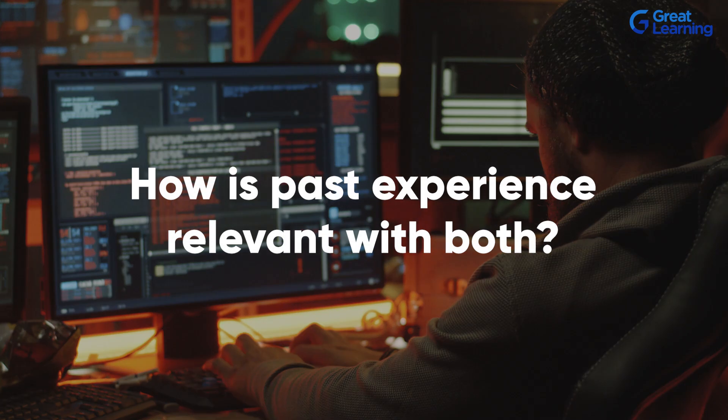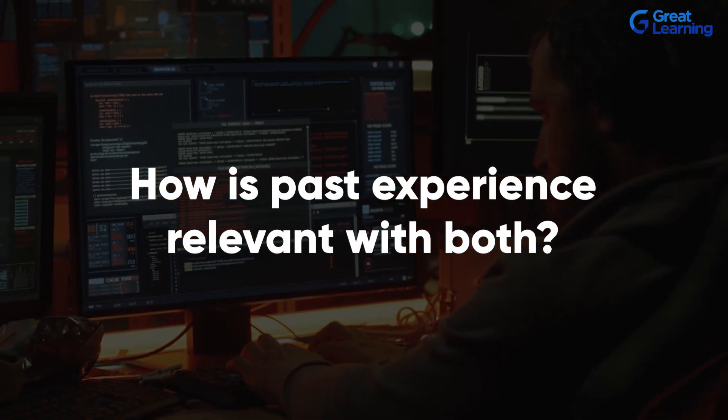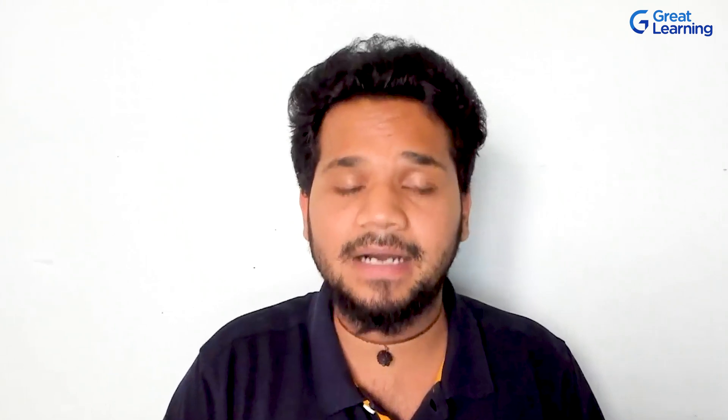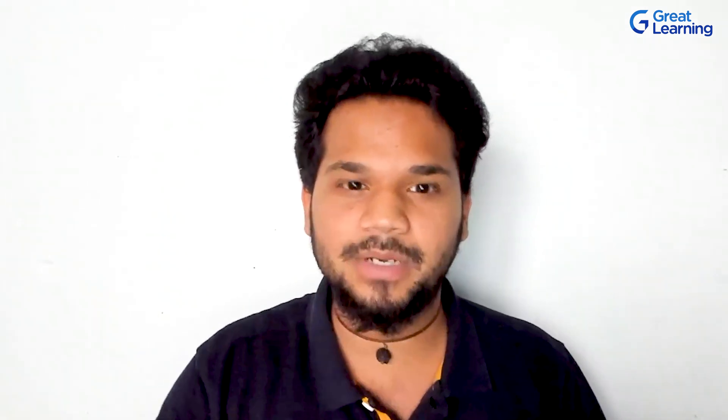How is past experience relevant with coding and programming? With coding, having knowledge of at least two programming languages like C++, Python, or Java is more than sufficient to get started. In fact, even one language is sufficient if you can translate everything from English to Python. If you give me a problem statement and ask me to solve it using code, that's when I'm programming.